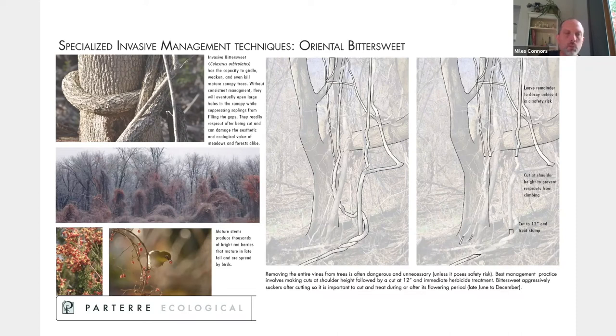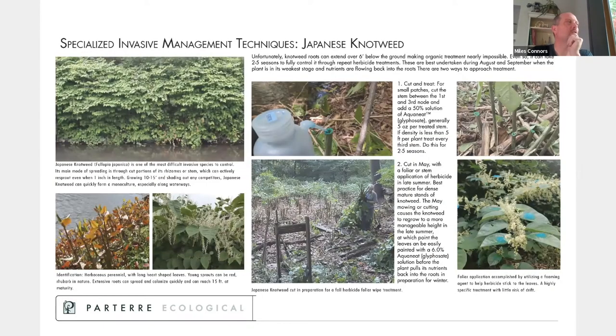For bittersweet, we typically cut it at the base starting around this time of year, move it back, and if it's up in a tree, leave it hanging there while managing it at the ground level. And for Japanese knotweed in larger areas, we're cutting in and dropping it, then stacking it in those particular areas.